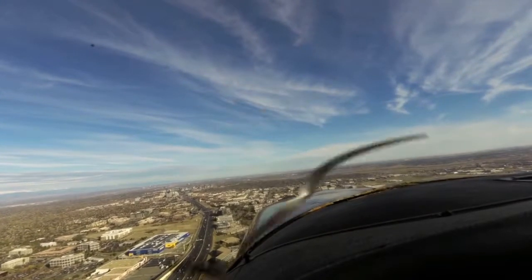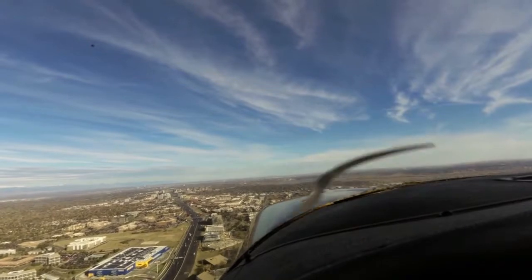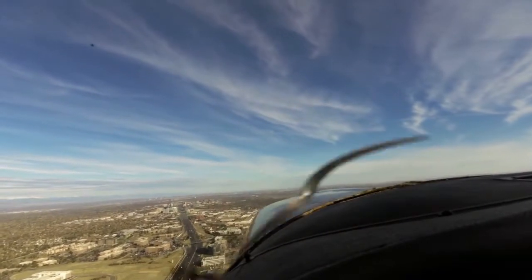Station, Niner Mike Echo, traffic will pass you off to your left, joining about a five-mile final behind you — Falcon for the parallel runway descending at 7000. Okay, we got that traffic in sight. Nine Mike Echo.